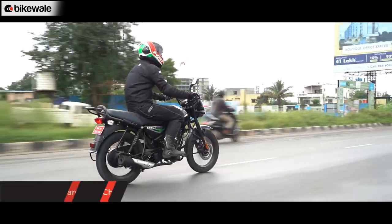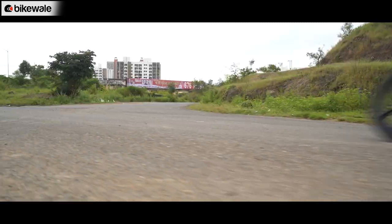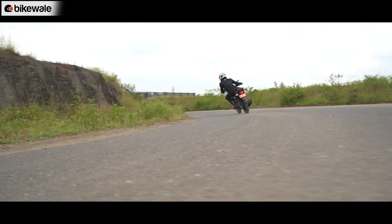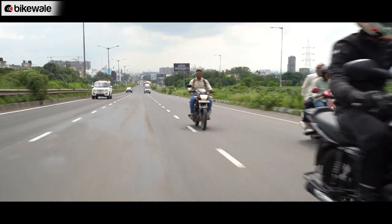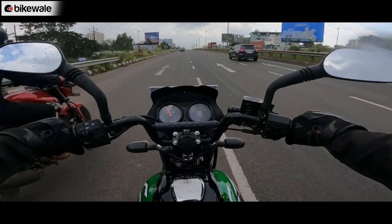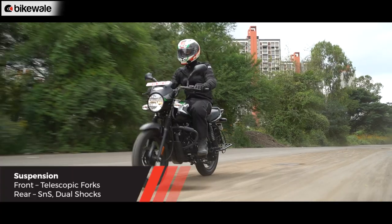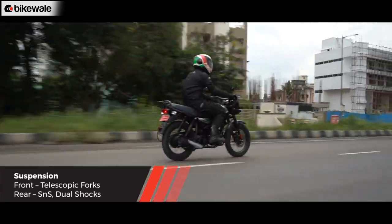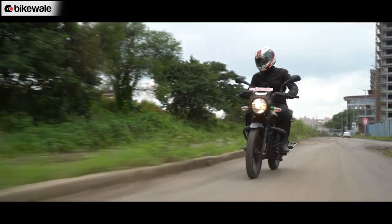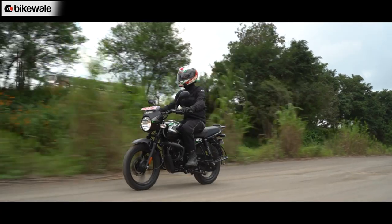Bajaj has introduced a new square tube chassis for the CT 125X to enhance robustness and make handling more engaging. During our ride, the bike tipped and turned into corners fairly easily and responded to inputs well. Despite its light structure, the CT feels quite stable on highways too. However, since the CT is oriented towards long-distance daily commuters over good and bad roads, the rear suspension feels a bit stiff over undulated patches, sending minor jolts to your back. Adding a pillion or rear weight should soften the rear springs somewhat.